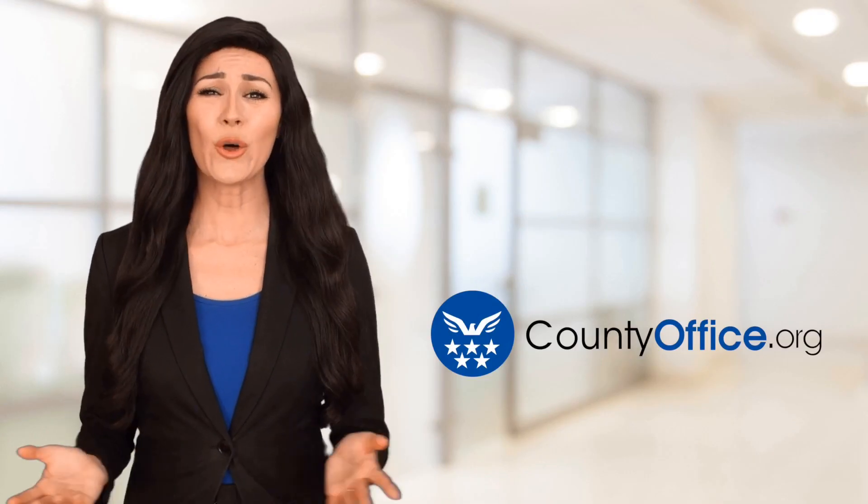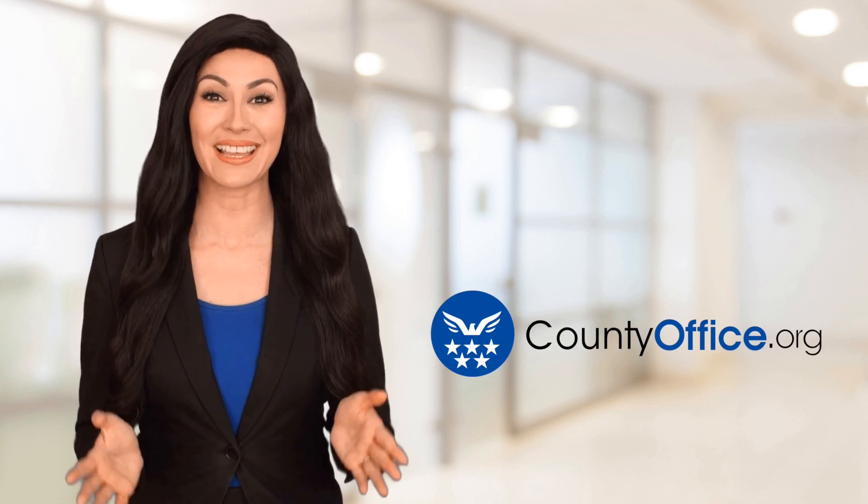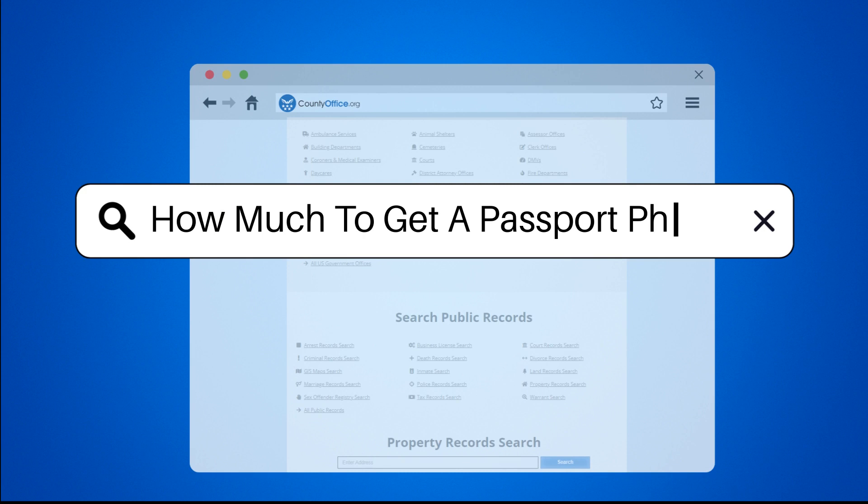Welcome to County Office, your ultimate guide to local government services and public records. Let's get started. How much to get a passport photo?